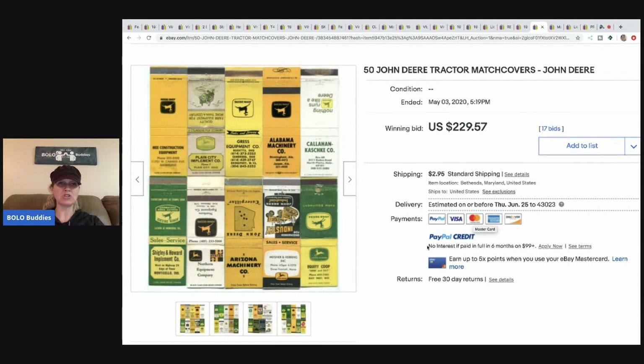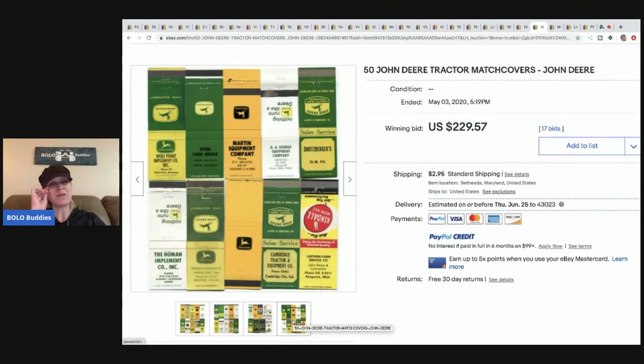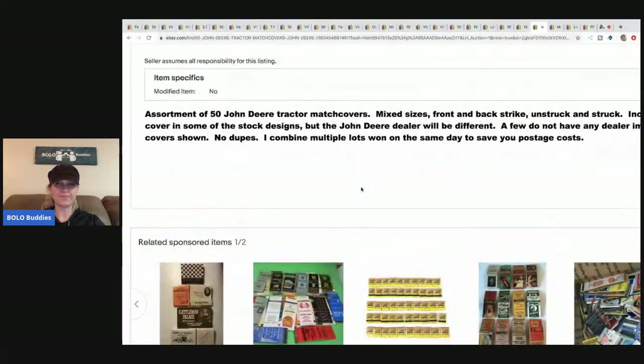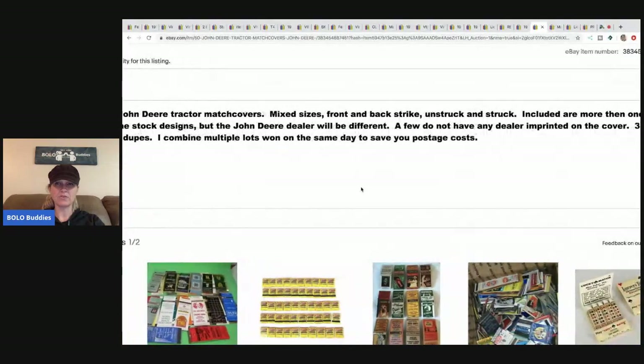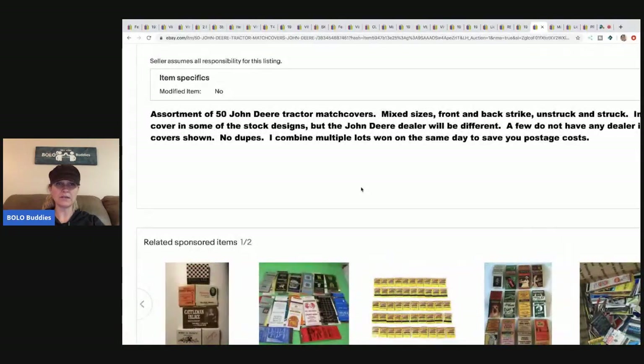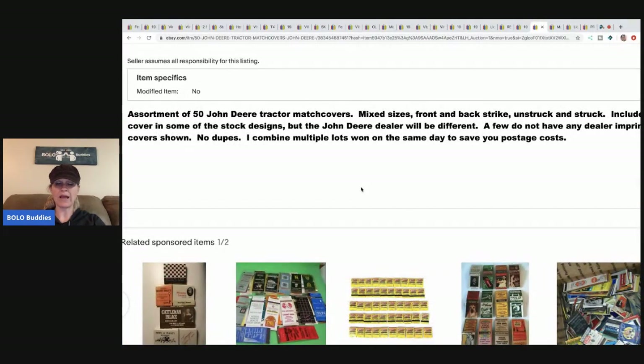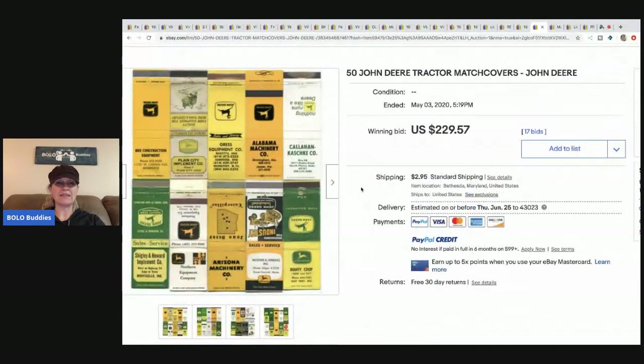Next are 50 John Deere tractor match covers. I think this person should have sold these separately — I don't know if these are as old. It doesn't show the inside and I would have liked to see that. There are 38 covers with no dupes, struck and unstruck. These sold for $229.57 with 17 bids and the buyer paid shipping.